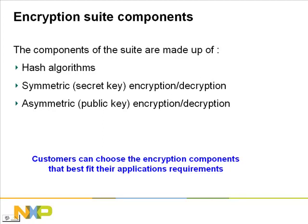The Entrue encryption suite is made up of several components. The customer can choose to use only the components that are needed for their application. These components are hash algorithms, symmetric encryption/decryption, and asymmetric encryption/decryption. Each of these will be discussed in the following slides.